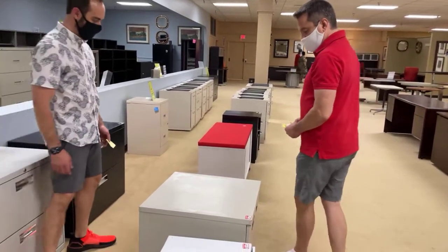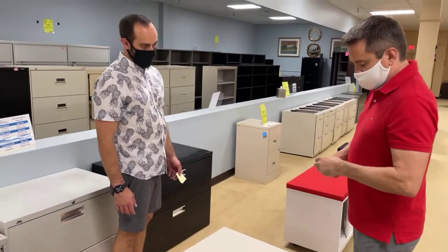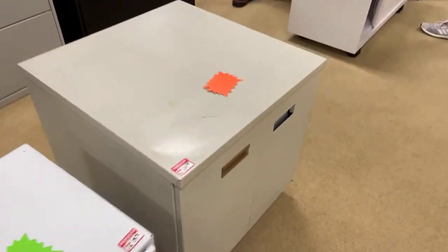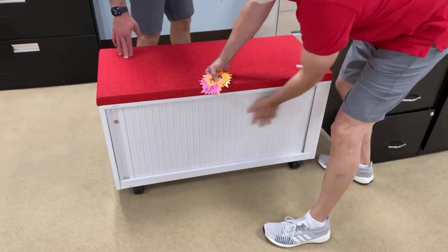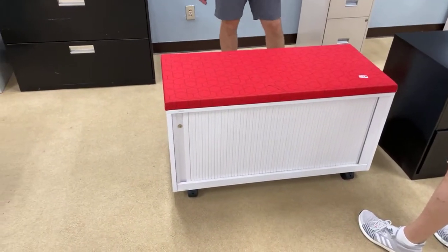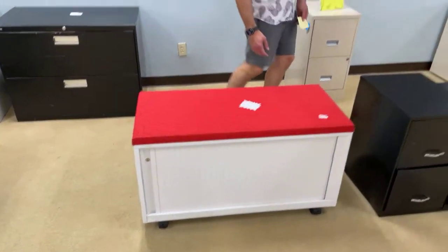See this one right here — another storage cabinet. It was $49.99, now dropping to $9.99. See this one? It's $99 — this is a Haworth. It's probably $800 to $1,000 new. It comes with the keys, beautiful red top. You can sit on it — it rolls. You can push little kids on it. This is going to $19.99.